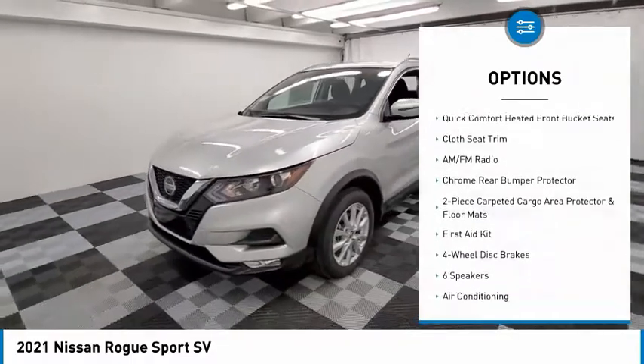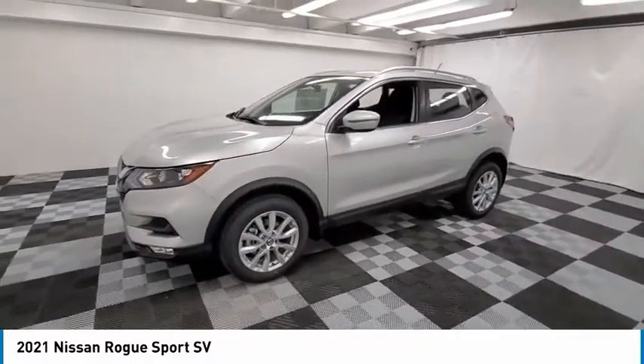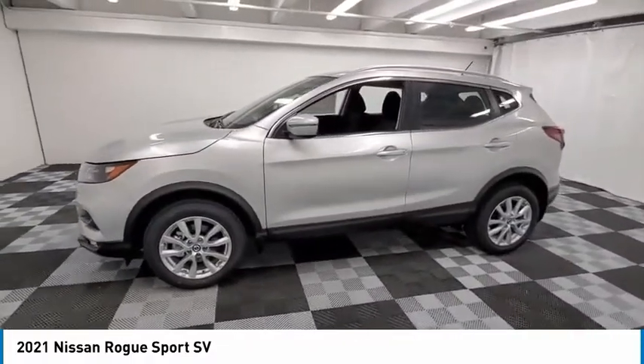Fog lights, speed control, splash guards, four-wheel disc brakes, and rear window defroster.